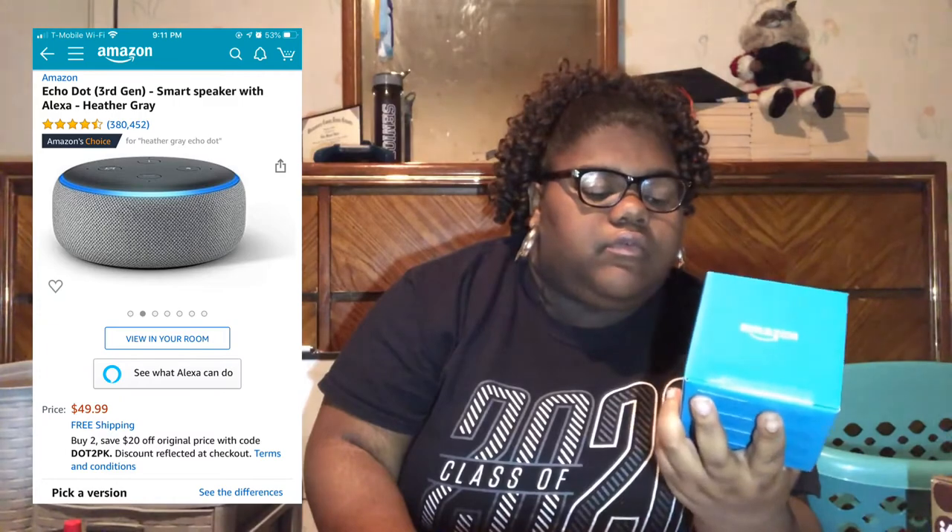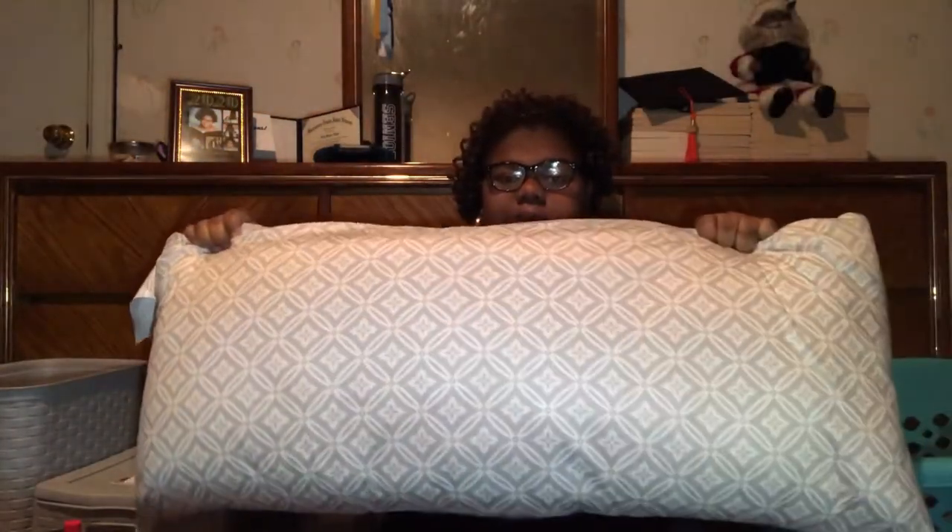Next, I got the Amazon Echo Dot — it's on Amazon for like $50. My grandma — the same one who got me the rug — also got me a body pillow. It's gray and solid on the other side.